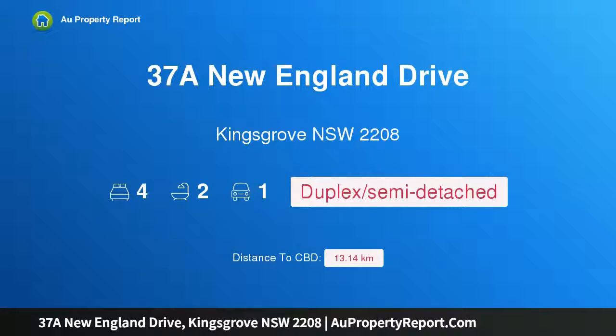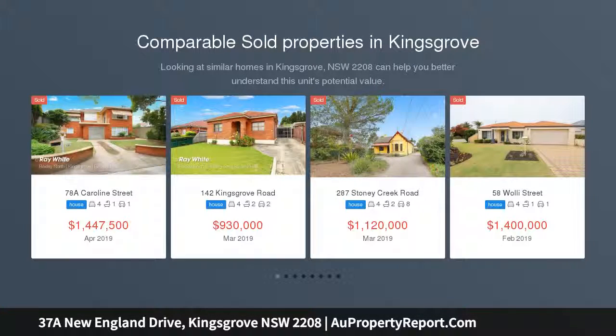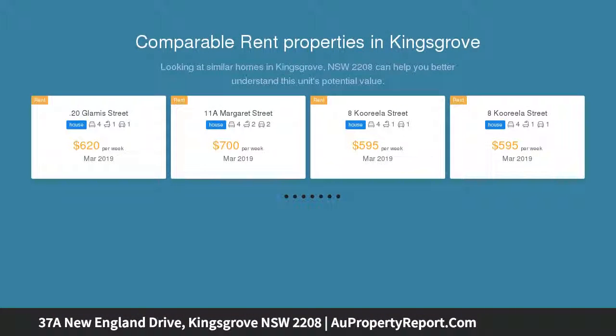Hi, I am glad to introduce property 37 New England Drive, Kingsgrove, New South Wales 2208. Full brick and spacious — just move in. This modern full brick home is perfectly situated in one of the area's most desirable streets and offers spacious accommodation and multiple living areas over two levels, located close to shops, schools, transport, and Peter Low Reserve.